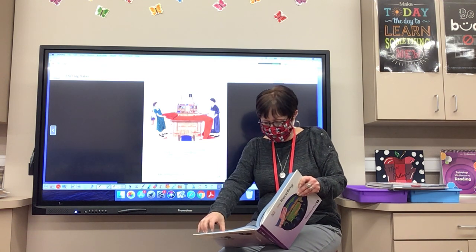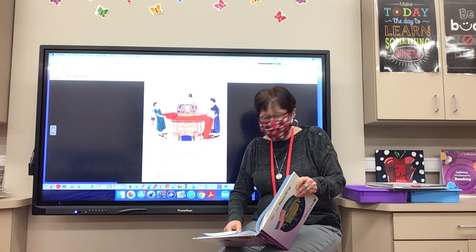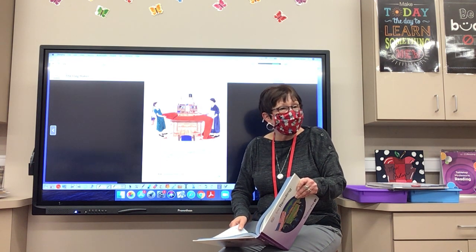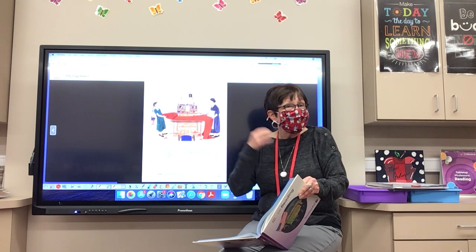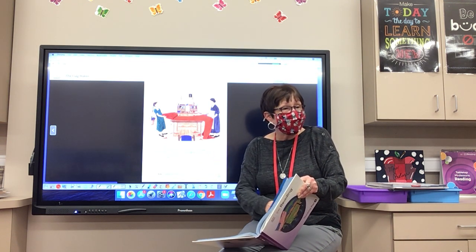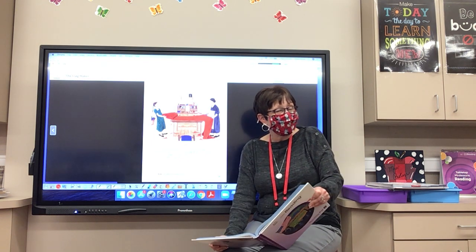When you're reading, look for things like that — see if the author is repeating words, because they do that for a reason. They want you to notice something and emphasize it. Hector: they also said 'flag' three times. That's right — the flag is very important in the story. Good catch, Hector.